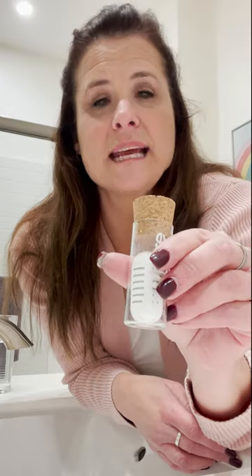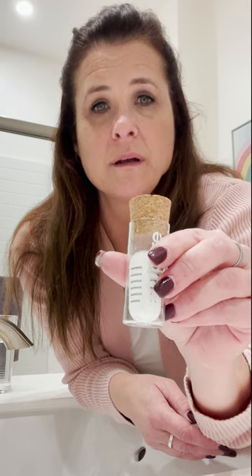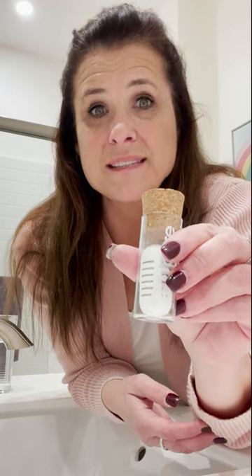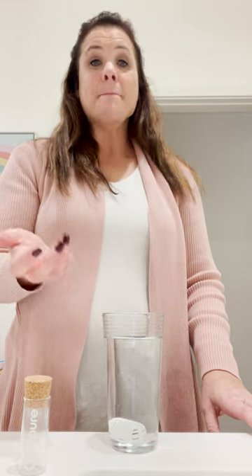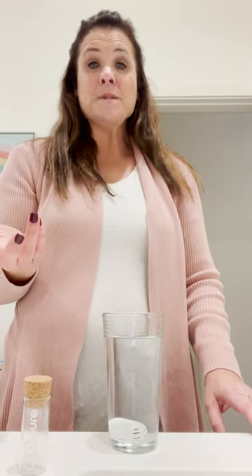And you can take it and use it literally anywhere that there's running tap water, like restaurants, the office, the gym, airports. It purifies your water, making it taste better and helps balance the pH just like these expensive premium waters.